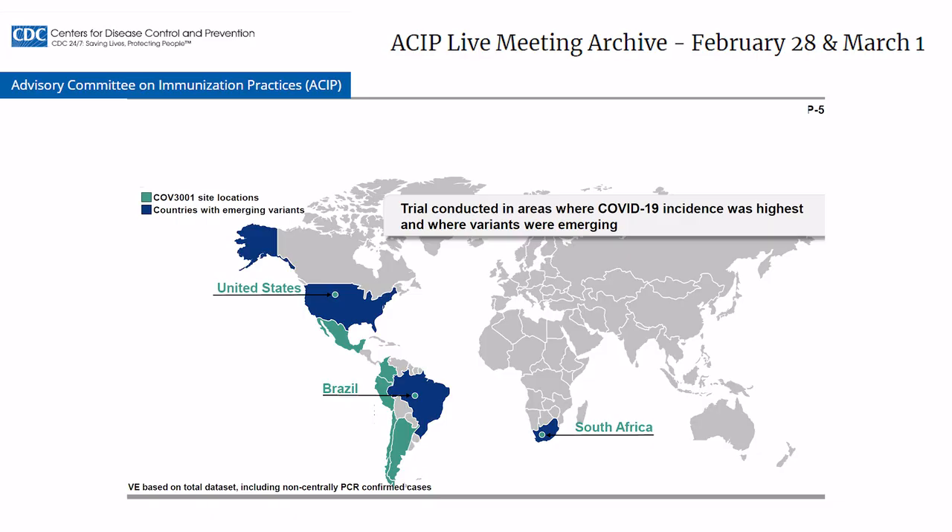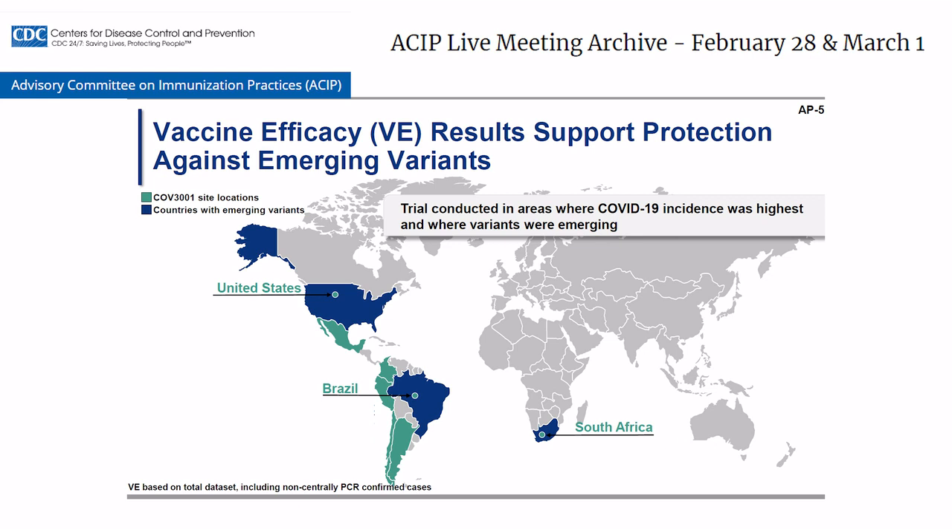Janssen's phase three study was conducted at the height of the pandemic, and it's huge. It included more than 40,000 participants spanning three continents and eight countries: Argentina, Brazil, Chile, Colombia, Mexico, Peru, South Africa, and the USA. It was effective across world regions like Brazil and South Africa, where variant coronavirus strains of concern had already emerged.